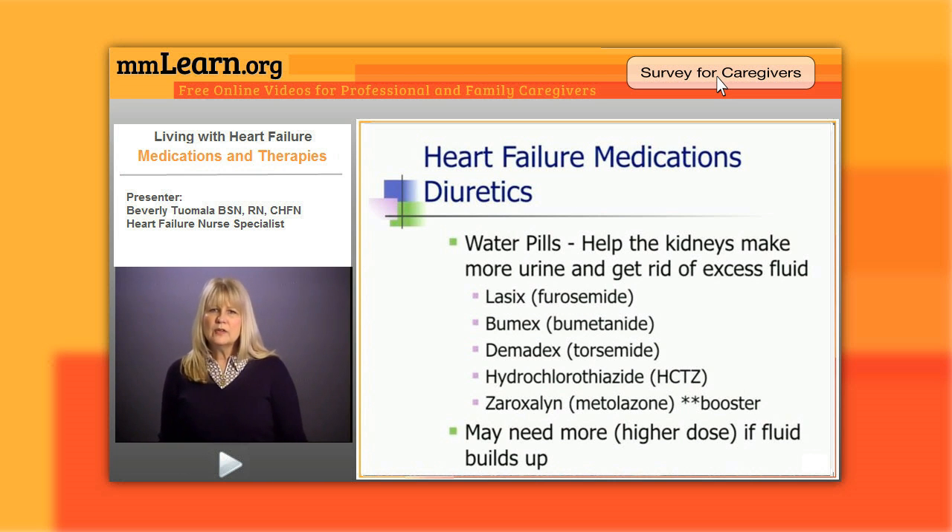Water pills — those are your diuretics — basically they just help the kidneys make more urine and get rid of excess fluid. The diuretics that you'll be seeing the most of and that we use now are Lasix, Bumex, Demadex, hydrochlorothiazide, and then there's one called Zaroxolyn or metolazone, and I call that the booster.